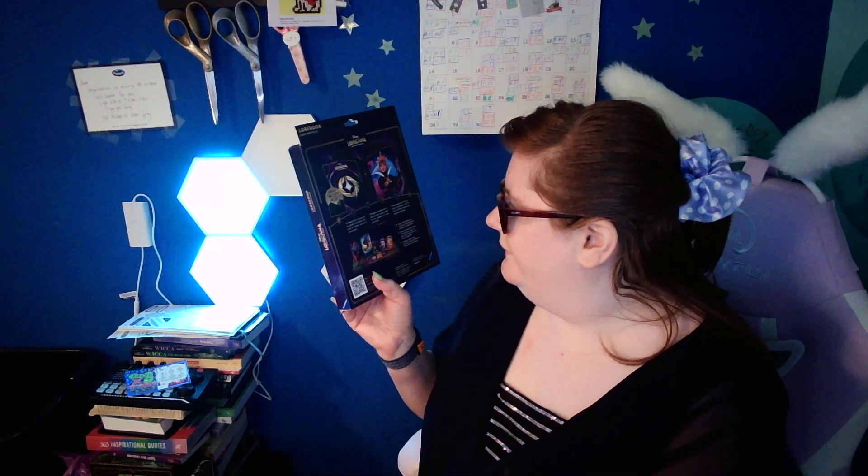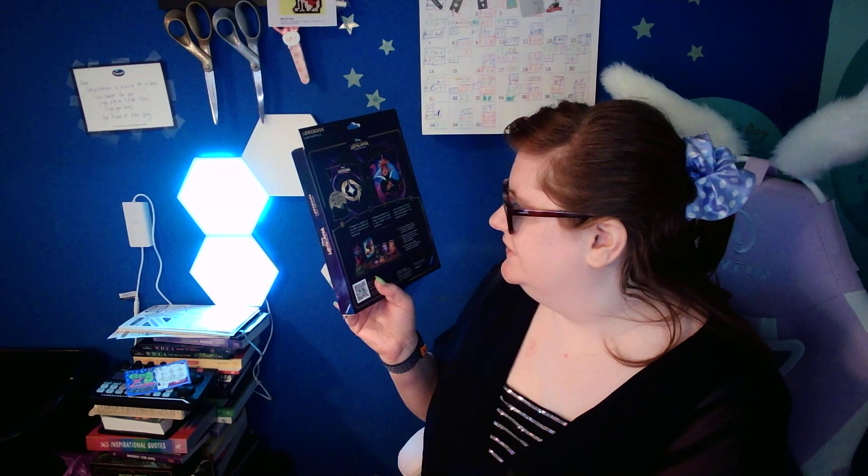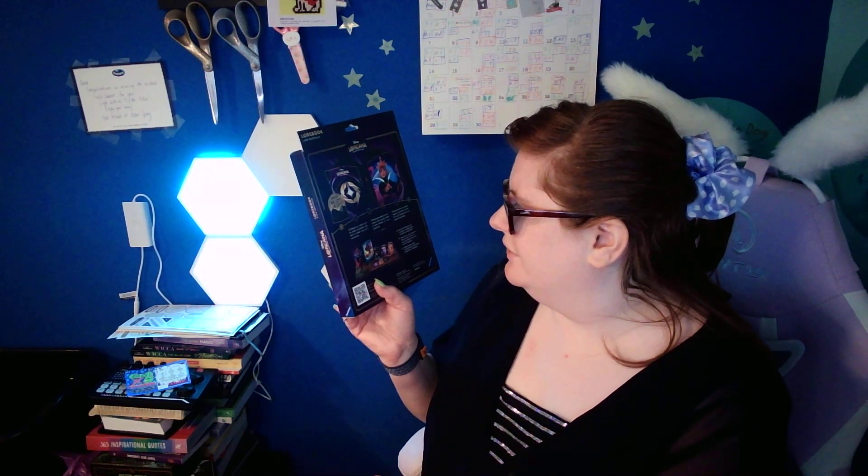Safeguard your collection with this portable card profile, which holds 64 standard cards and 8 oversized cards.